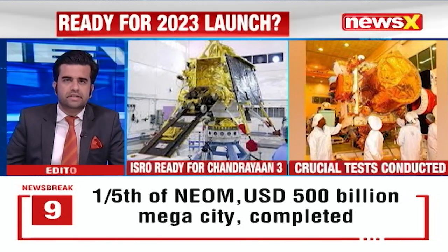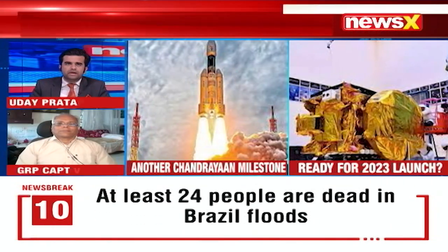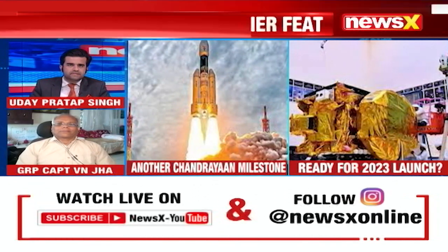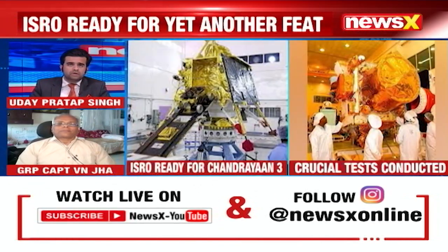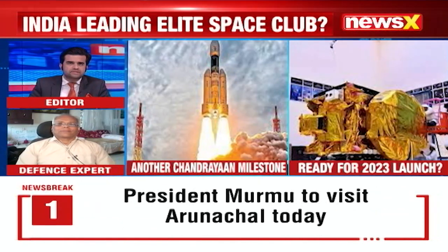Group Captain VN Jha, defense expert, is joining us. How successfully were these tests and how important are they in the eventual lift-off of Chandrayaan-3, which we're hoping will happen later this year?